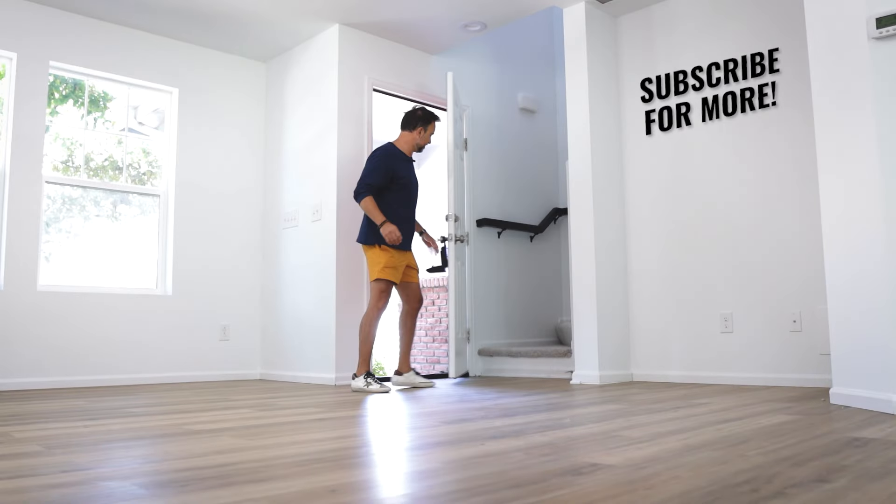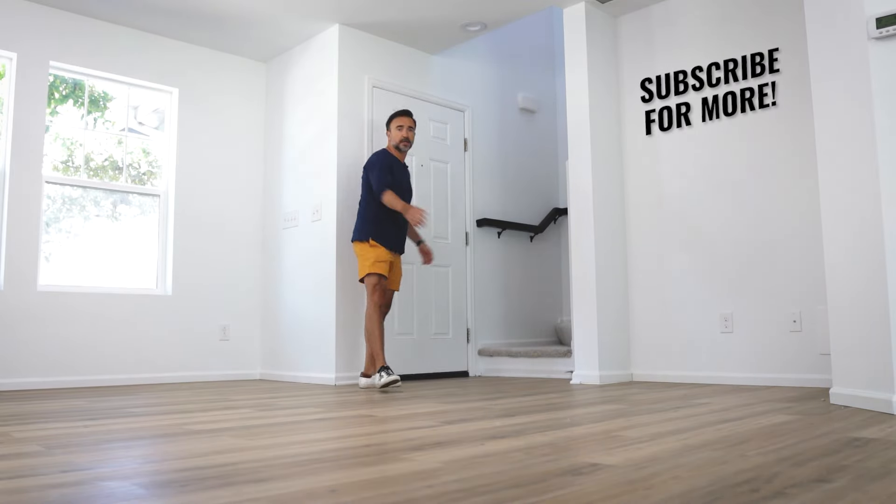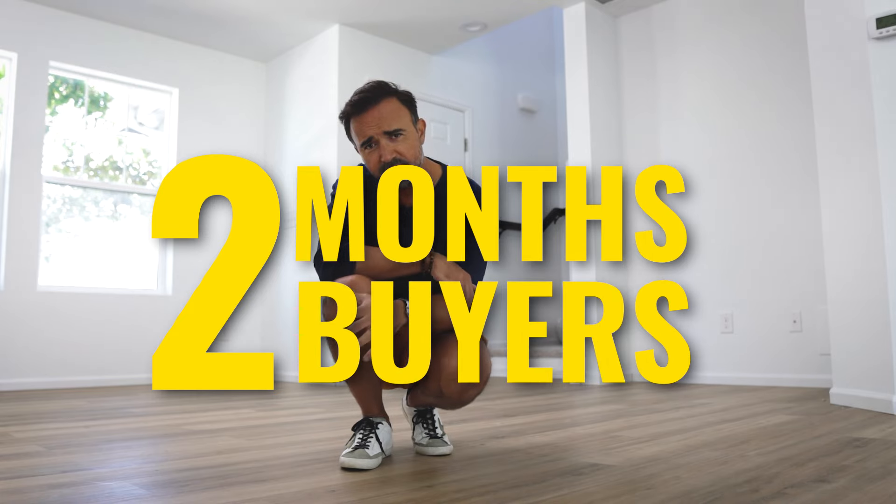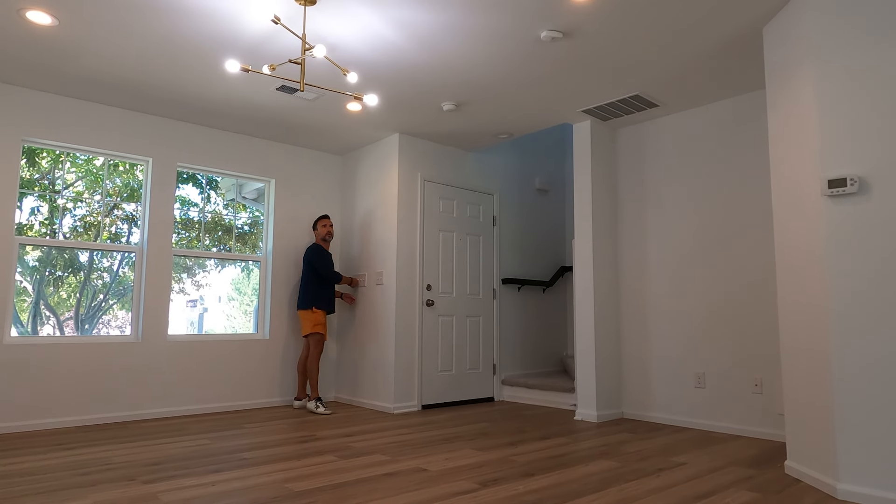We've done dozens of flips — numerous properties that we have bought, remodeled, and sold. But this time our formula is not working. This property has been sitting for over two months. Two different buyers went under contract, they fell through, their financing didn't pan out, and now the property is back on the market for the second time and is still sitting.